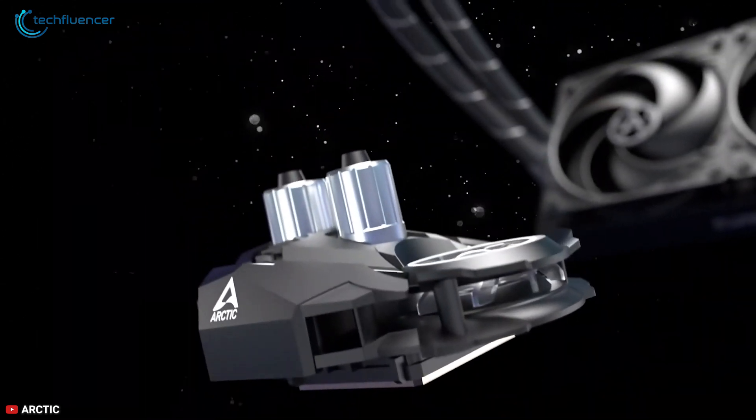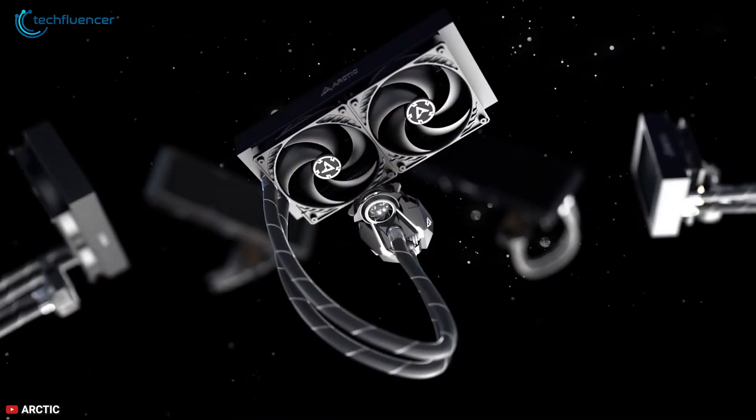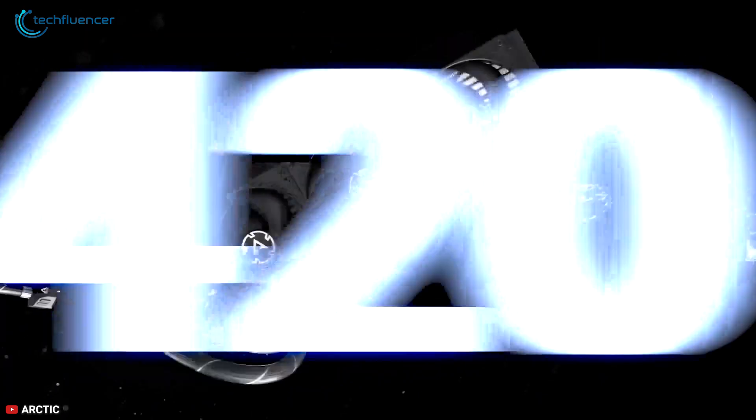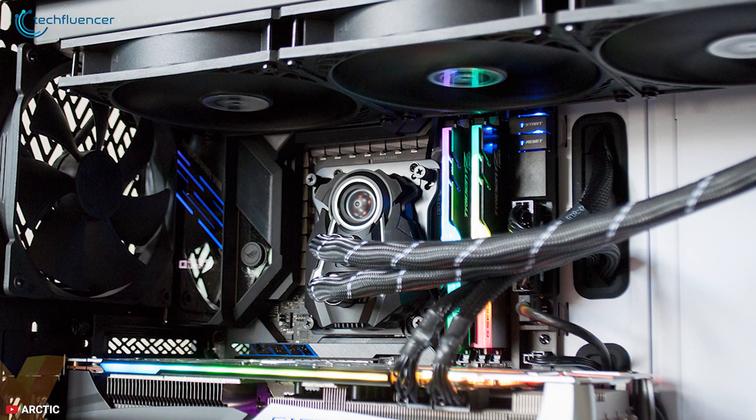Lastly, this AIO comes in five different variants: 120mm, 240mm, 280mm, 360mm, and 420mm. So even if you own a small case, you can easily fit it in without any issue.